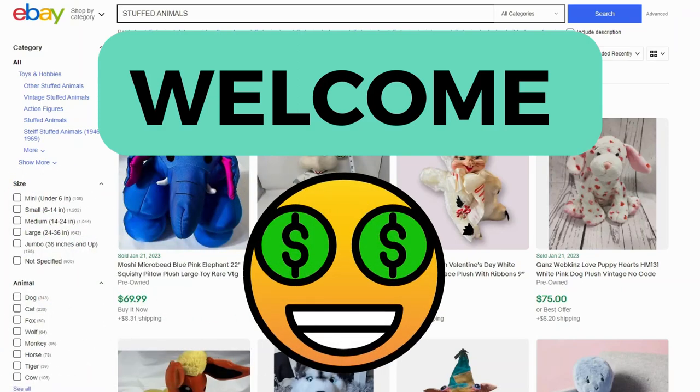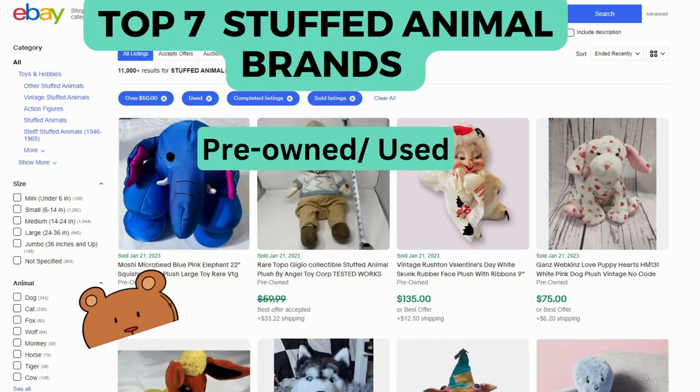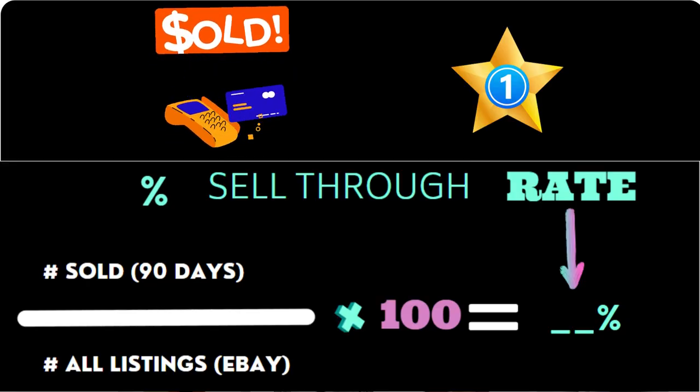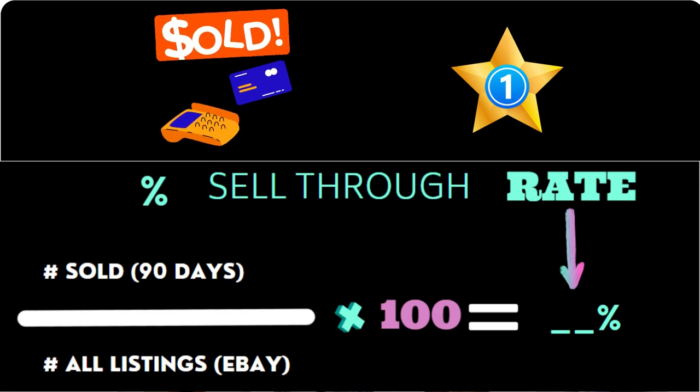Hello and welcome back. If you sell on platforms like Mercari or eBay, you're in luck. Today we'll check out 7 plush toy brands selling on eBay for $50 or more. I've also calculated percent sell-through rate and starred the number one brand for most sold in the last 90 days. Let's take a look.